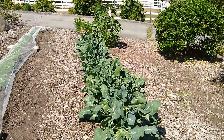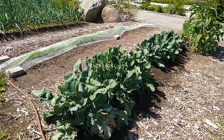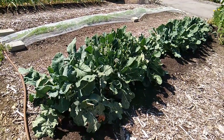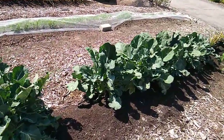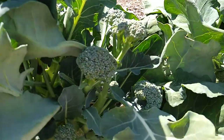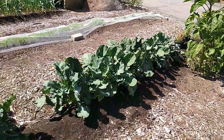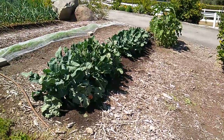This bed is broccoli that was planted November 1st — I think I sowed the seeds in mid-September. We long ago harvested the heads, but there are still side shoots coming out that we can harvest. Lots of side shoots — they grow fast this time of year and you've got to keep up with the harvest. We'll be harvesting side shoots off those for another few weeks at least.